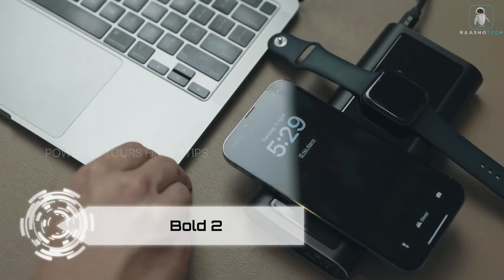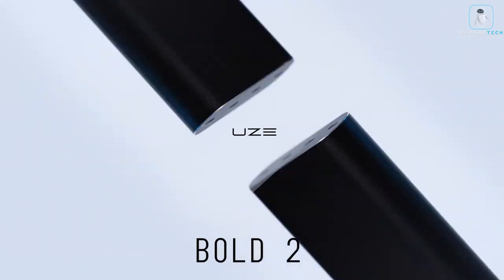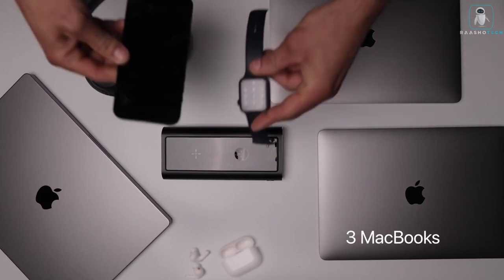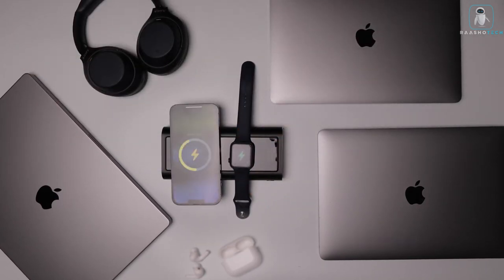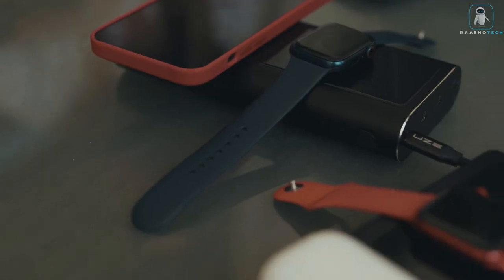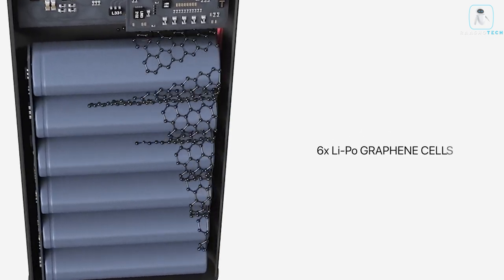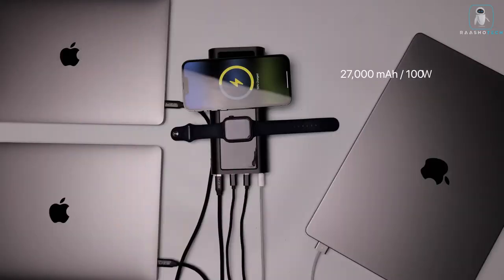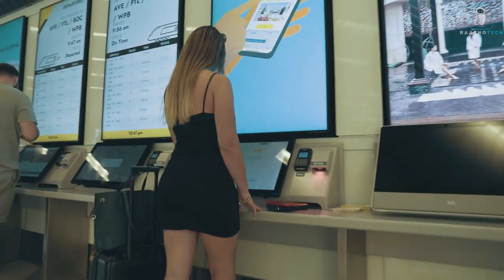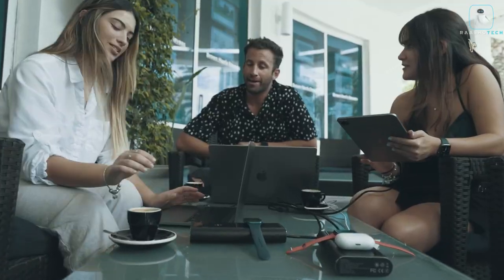Introducing the Bold 2 Power Bank — a game changer in portable charging. Bold 2 features a groundbreaking 290-watt capacity, making it the fastest in its class. With dual built-in wireless charging, it can revitalize your devices from 0 to 50 percent in under 30 minutes — imagine charging three MacBooks, an iPhone, AirPods, and an Apple Watch simultaneously. Bold 2 embraces MagSafe compatibility and boasts aircraft-grade anodized aluminum construction for weather resistance and durability. Powered by six LiPo graphene cells with integrated shock absorption, it meets the highest safety standards for air travel.